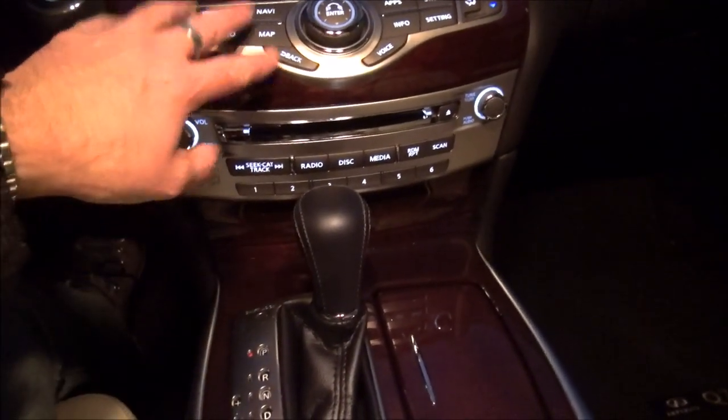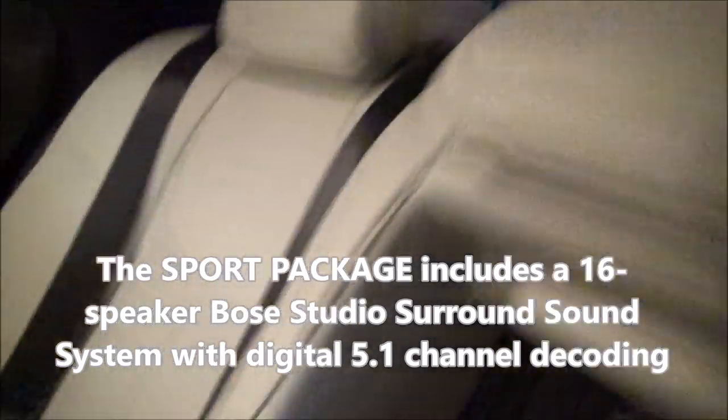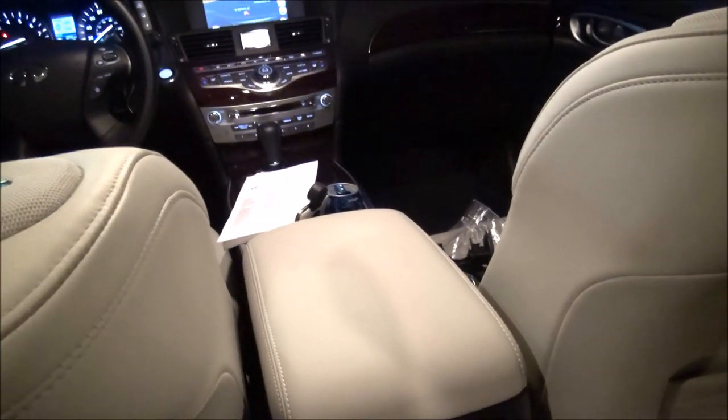Great stereo, climate control, and navigation. Very comfortable leather seats with heating and cooling. The back seat is very nice — leather continuing throughout, very comfortable, with Bose speakers on either side of the front seats and a pass-through. Very comfortable full-size sports sedan luxury car, with very nice fit and finish in this leather interior on the Luxe version of the Q70.